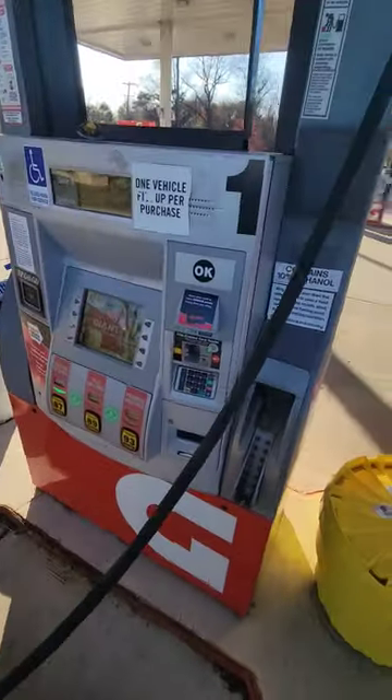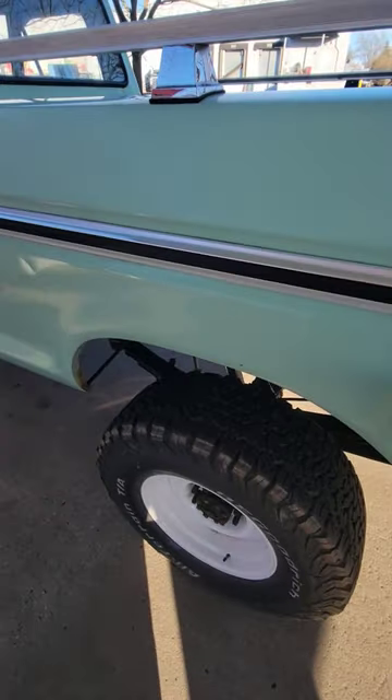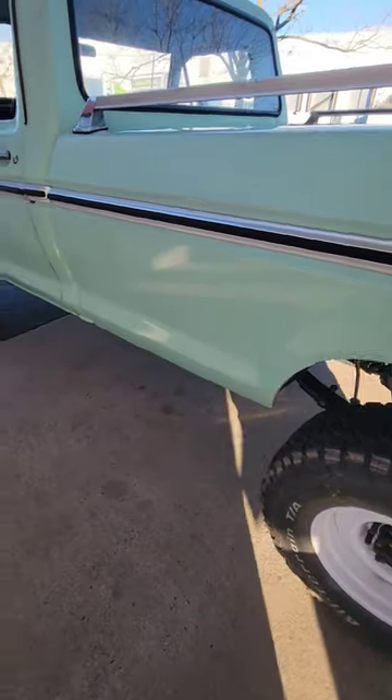First of all, I can put gas in it whenever I want. It takes literally less than five minutes — actually, this one's already full, like 45 seconds. I can fill up whenever I want to.